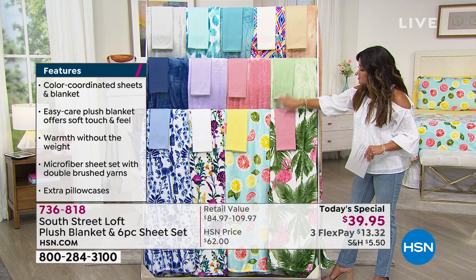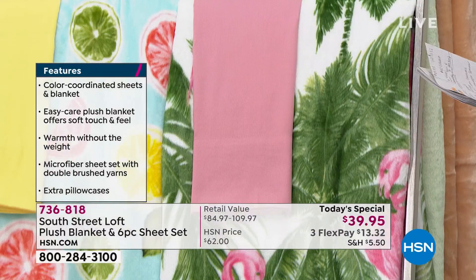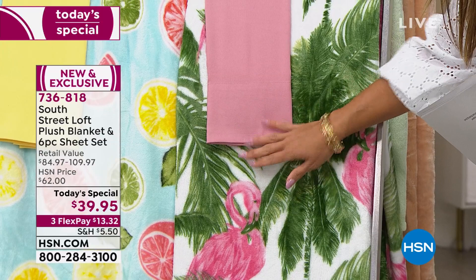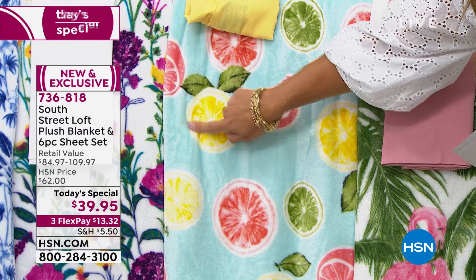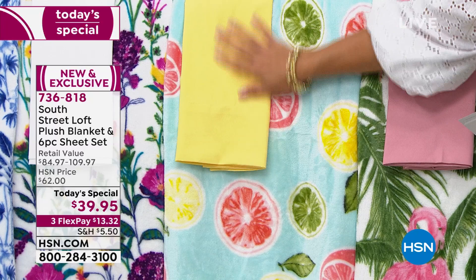Everyone's getting a solid sheet set, and then you're getting either the print blanket or the coordinating solid blanket. Starting with probably my favorite — this unbelievable palm print. On the blanket you've got bright green palms, a beautiful white background, and pink flamingos with their little green beaks all the way around. That comes with the coordinating six-piece sheet set in a beautiful blush pink rose tone. This is called Palms. Next to that is the one you saw on the bed — it's called Citrus. You have this aqua sky-blue background with slices of juicy lemon, ruby red grapefruit, and limes. This is like a summer cocktail in a blanket, and it comes with the most cheerful sunshine yellow sheets.